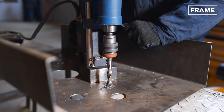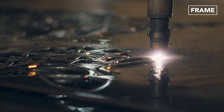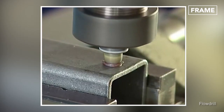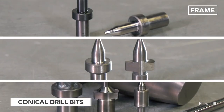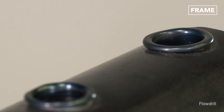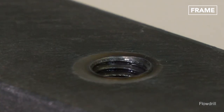Of course, not all drilling jobs require the same finish, which is why the conical drill bit design has been refined and adapted over the years to achieve specific outcomes across a range of applications. Standard bits create holes with raised collars around their top edges, whereas flat-style bits create flush holes without bands.